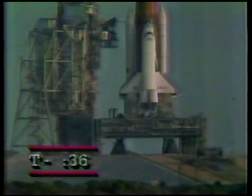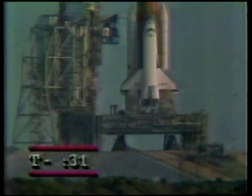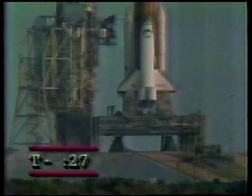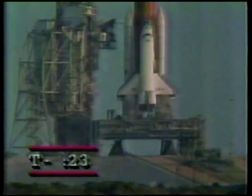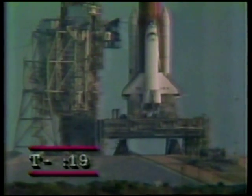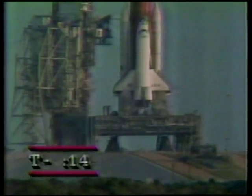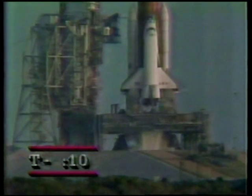T-minus 40 seconds. We're just seconds away from switching command from the ground computers to the on-board computers. The SRB development flight recorders are on, and we have a go for auto sequence start. T-minus 21 seconds and counting. The SRB nozzles are being moved through a test pattern to launch position. T-minus 15 seconds. 13, 12, 11, 10.